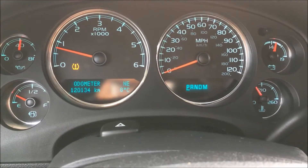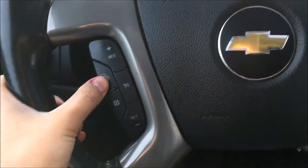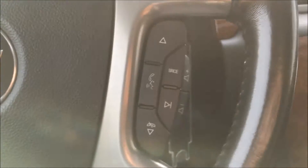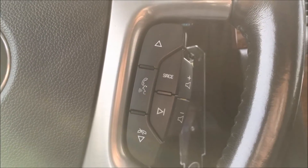We also have your compass, your outer temperature, trip information, range, fuel economy, and more. On the left side of the steering wheel you'll find your heated wheel button as well as your cruise controls. On the right side of the steering wheel we have your wheel-mounted audio controls and your hands-free calling button.